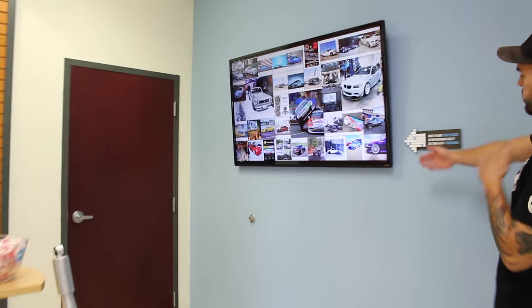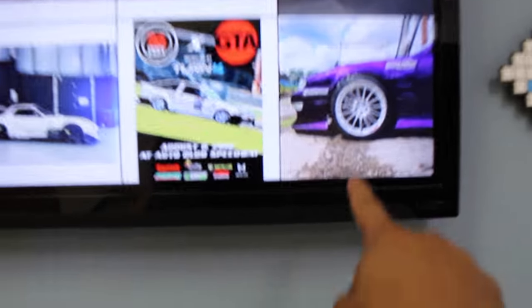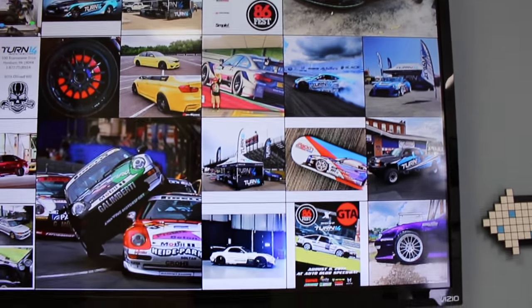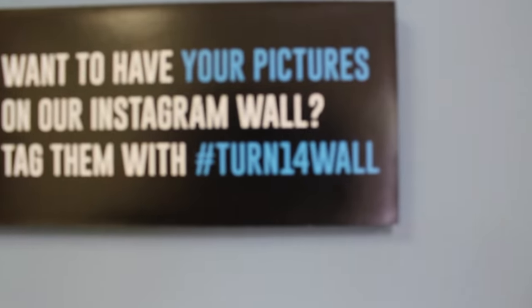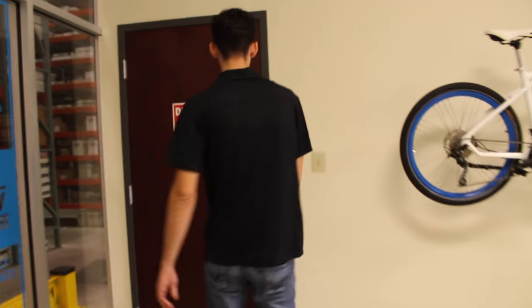It basically feeds off of all social media, so anytime you hashtag 'Turn 14 wall' or 'T14 wall,' your picture will show up on this TV. Post some, tag me, and I might send you a shirt or stickers. You can see Yoshihara up there — he's awesome, he's also on the Turn 14 wall.